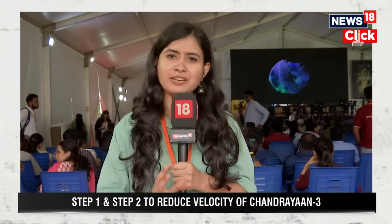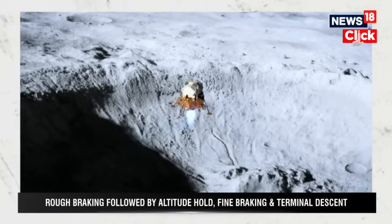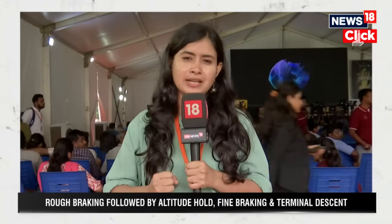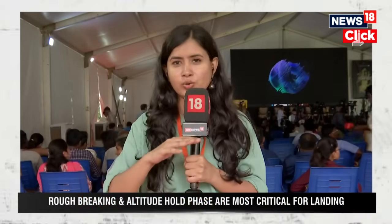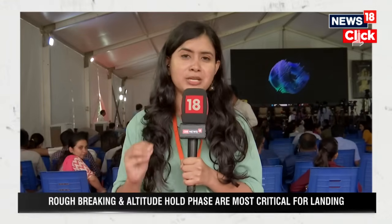The first phase is the rough braking phase; after that will be the fine braking phase when the vertical descent begins and the velocity will be gradually lowered. From 1.68 kilometers per second, it will slow to about 2 meters per second. ISRO has made the lander module strong enough to withstand a landing even if the velocity is at about 3 meters per second.